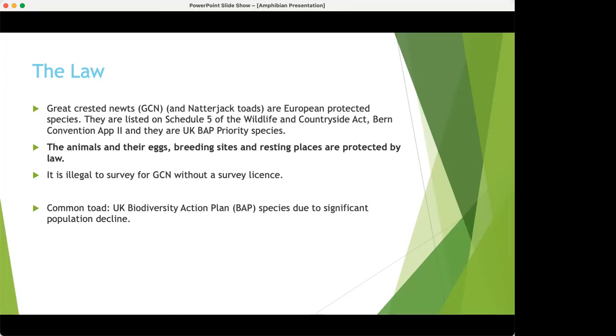It is also illegal to survey for great crested newts without a survey licence. If you're interested in getting your licence, join a local ARG group or volunteer with us to gain experience, and then apply to Natural England. You will need a reference from someone who can vouch for you. Just a quick note on common toads: although not fully protected as such, they are a UK Biodiversity Action Plan species, meaning they're recognised as threatened and in need of conservation action.